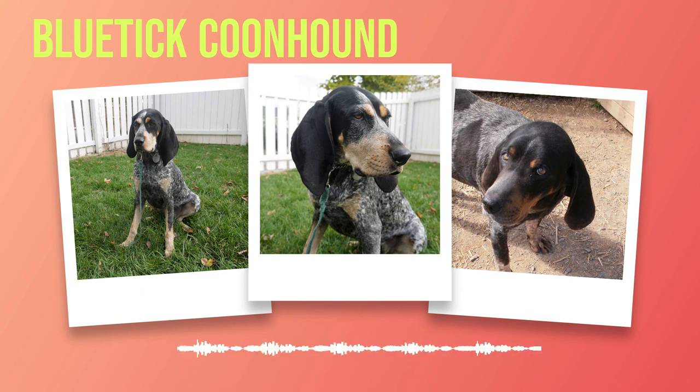The Bluetick Coonhound is a remarkable breed that combines elegance with strength and intelligence with loyalty. Whether you are looking for a skilled hunting partner or a loving family pet, these dogs have much to offer. By understanding their history, appearance, temperament, training needs, health considerations, grooming requirements, suitable living conditions, and popular activities, you will be equipped with valuable knowledge to guide you on your journey with this extraordinary breed. May your future endeavors with this exceptional breed be filled with joy, adventure, and an unbreakable bond. Subscribe to our channel for more exciting content on different dog breeds and stay connected with our community of passionate dog lovers.